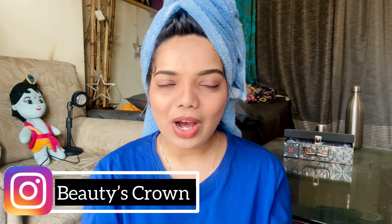Hey beauties, welcome back to my channel. This is Veronica and you're watching Beauties Crown. In today's video I'm going to show you my favorite face washes under 200 rupees. I used these face washes on myself and found them really amazing and totally worthy, so I decided to make a video for all those people searching for the best face wash on a budget.